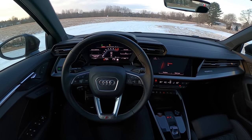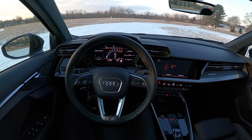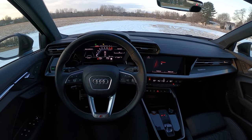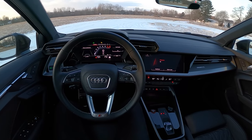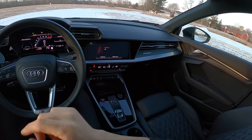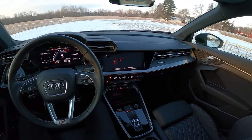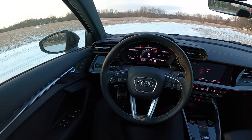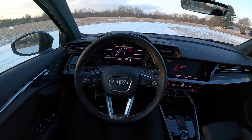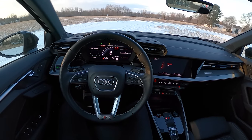Hey guys, today we're driving the 2022 Audi S3, the car I've been very excited to get behind the wheel of. We have a 306 horsepower, two-liter turbocharged four-cylinder engine mated to Audi's fantastic dual-clutch seven-speed automatic. We have a very nice interior. This S3 starts around $45,000 with a premium plus package, and as tested, this car is about $55,000.